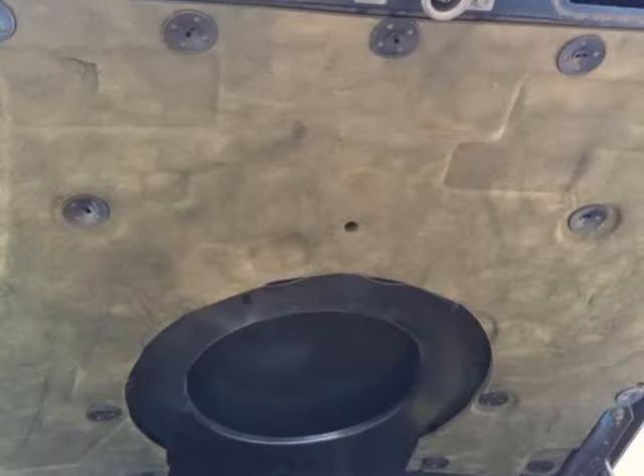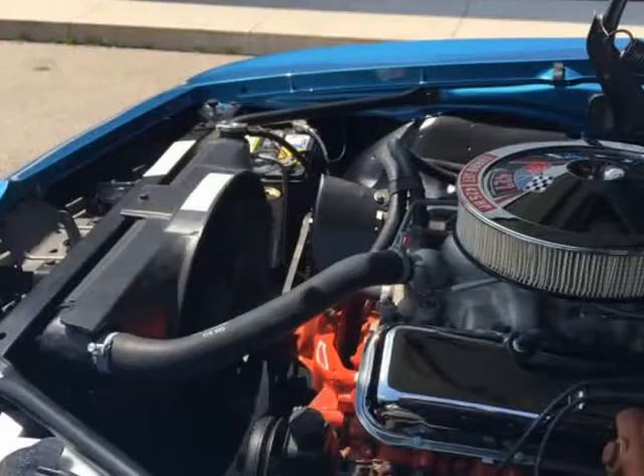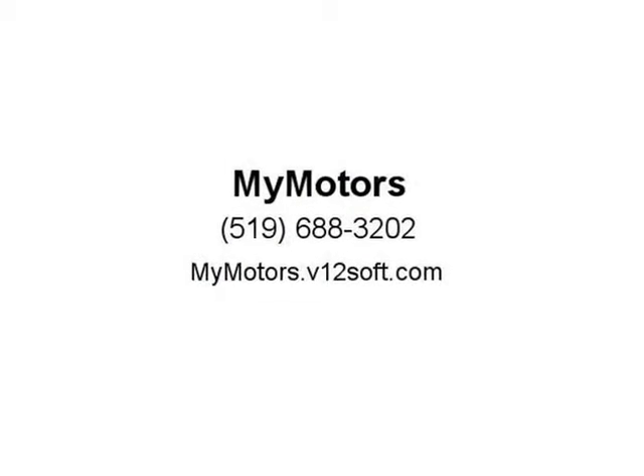This beautiful classic is located at MyMotors.ca, 7 Rouse Street, Tillsonburg, Ontario N4G 5T5. MyMotors.ca is a full-service facility here to service Tillsonburg and the surrounding community.